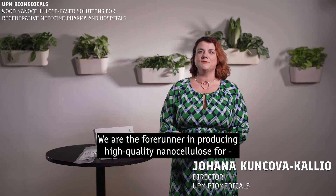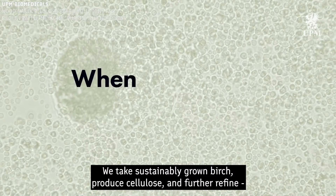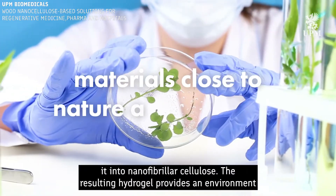We are the forerunner in producing high-quality nanocellulose for medical and life science applications. We take sustainably grown birch-produced cellulose and further refine it into nanofibril cellulose.